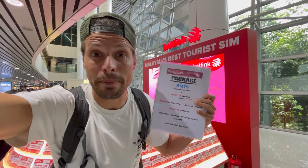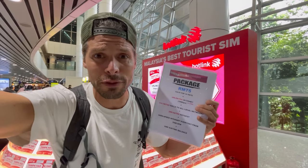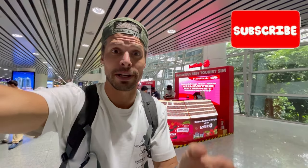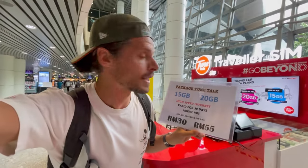The most expensive Hotlink package has an internet speed of 18 Mbps, which is six times faster than the 3 Mbps of the cheapest package. Personally I'm not a fan of Hotlink because I don't like reduced internet speed — I always want the fastest speed, and here at Hotlink that is simply also the most expensive package.